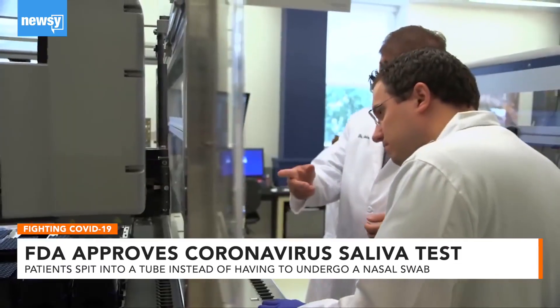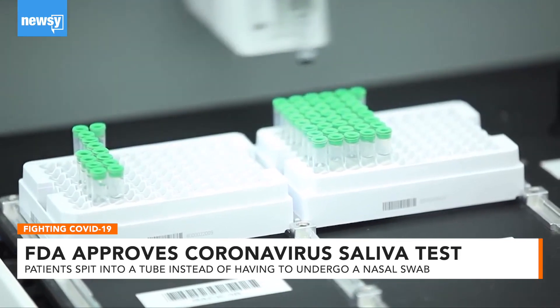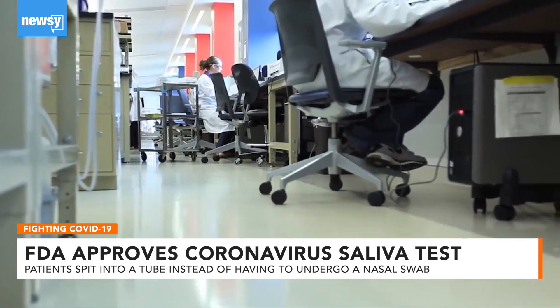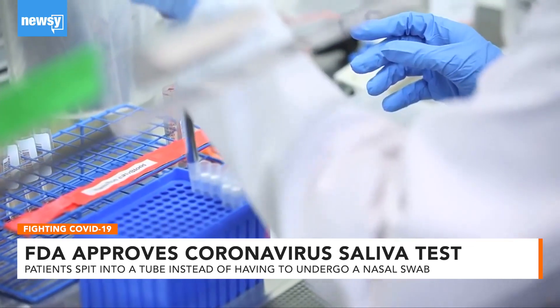The FDA has approved the first coronavirus test that uses a patient's saliva to determine whether they have the virus. The test was developed by a lab at Rutgers University. Patients spit into a tube, and the saliva can be tested within 24 to 48 hours.